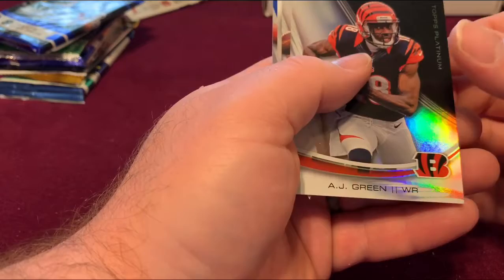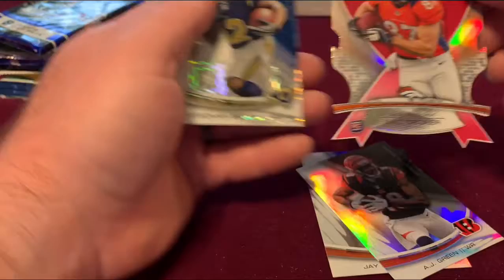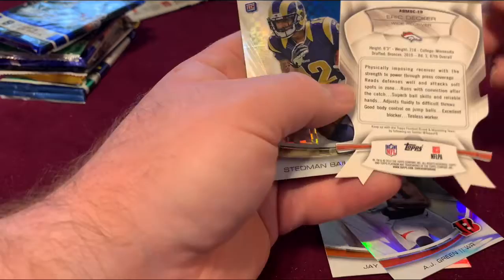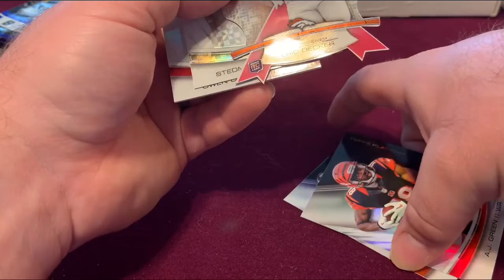AJ Green, Jay Cutler — that is very nice — Eric Decker, Topps Platinum. Looks like it's a breast cancer awareness card — it is a pink ribbon. Very nice. Bailey rookie card now with Daniels.